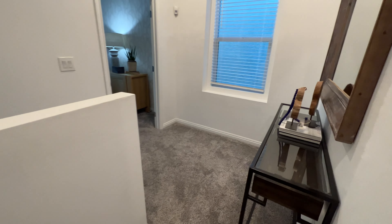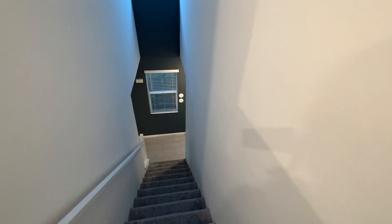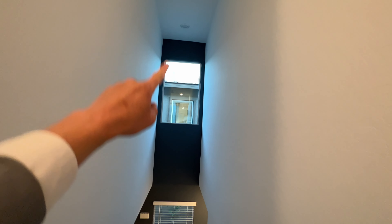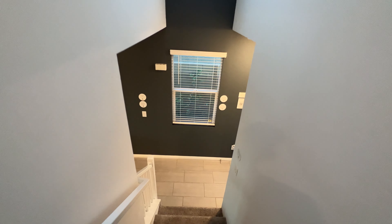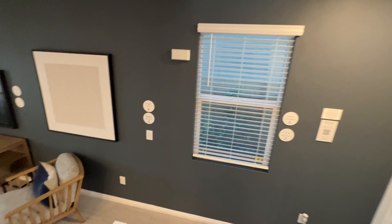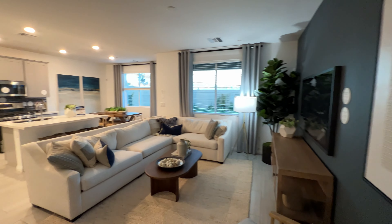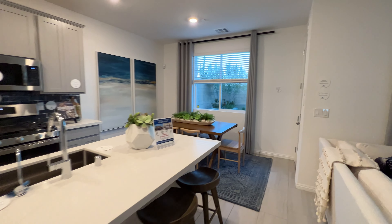Let's go back to the main area. And this is how it goes down — this is how it looks like. I just noticed this is a really tall ceiling here. And when you go down, this is again your main living area.